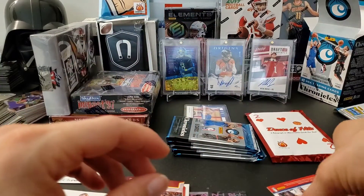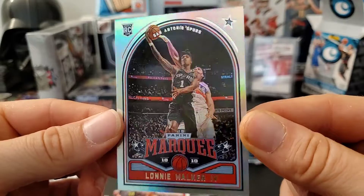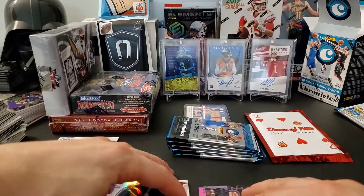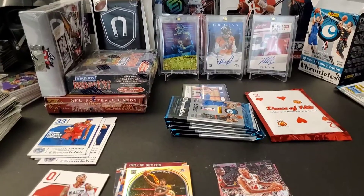And then lastly on the back there was a Lonnie Walker IV rookie card. Let me hold this down just a tad bit for you guys — there you go.